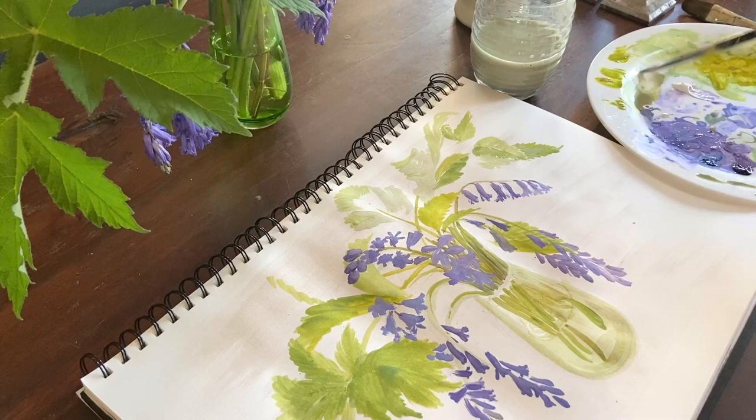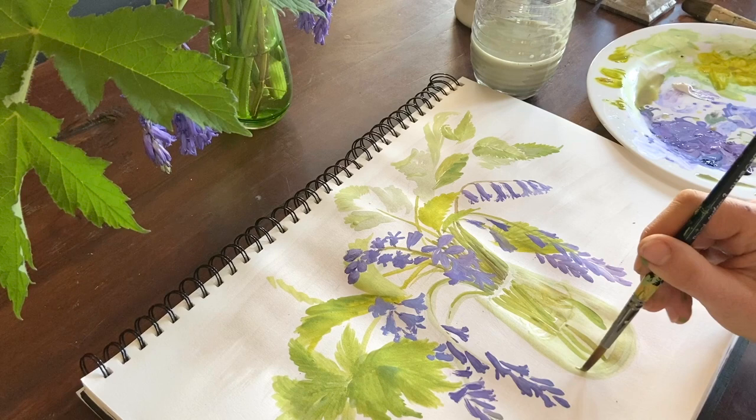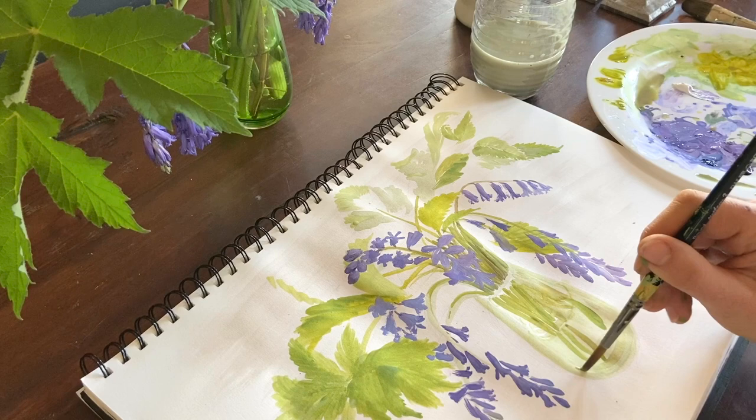Just to finish off, I'll paint dark under the vase so that the vase is grounded and the whole display is not floating in the air. And I think that's pretty much finished.